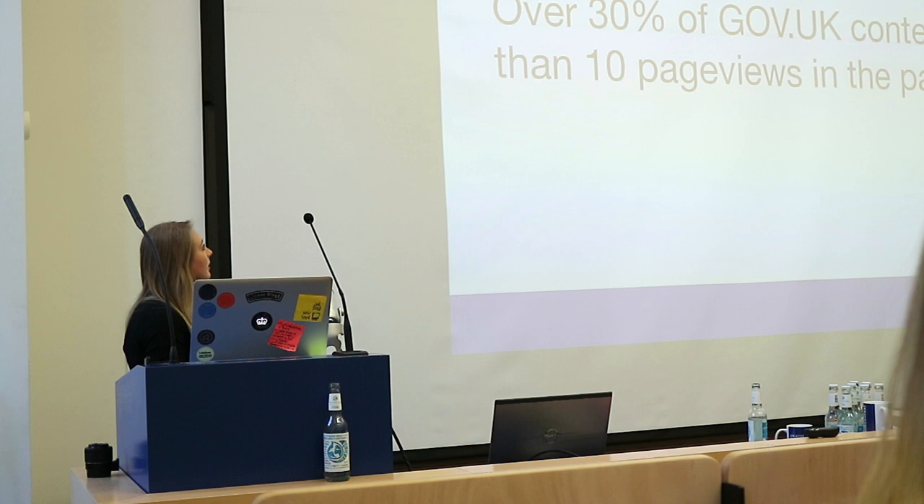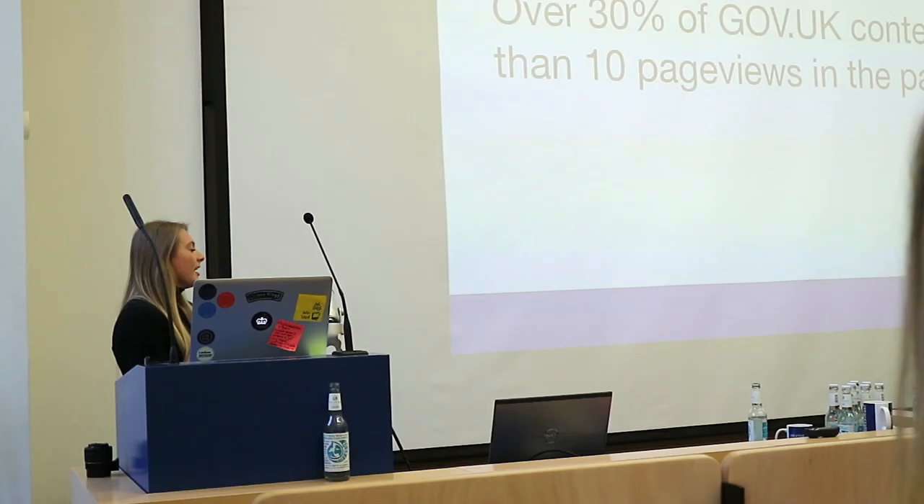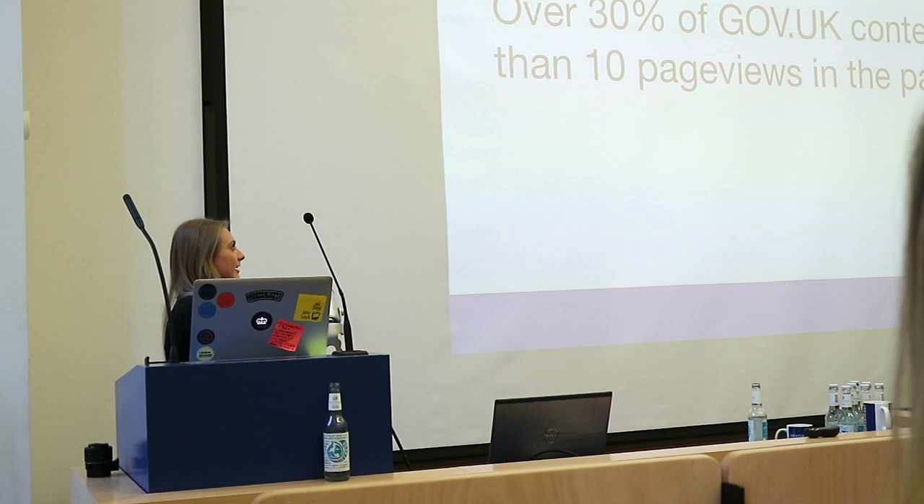Another massive problem is that a lot of the content on GovDK is actually rarely even looked at. Over 30% of GovDK content has less than 10 page views in the last year. A lot of stuff is being put on there that shouldn't be, and it's evidently not useful to people — hence why it's not being looked at, or people can't find what they actually need to find.